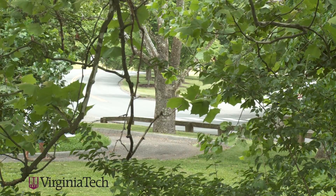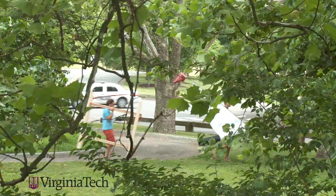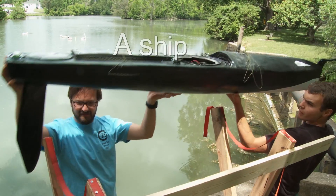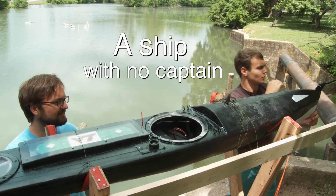You can never really fully achieve autonomy with a sailboat yet, just because of a sailor's instincts, but this boat has winches to control how far out the sails are and also has a servo to control the rudder. Basically anything that a sailor would do, we've got a servo or a winch to do the same thing.